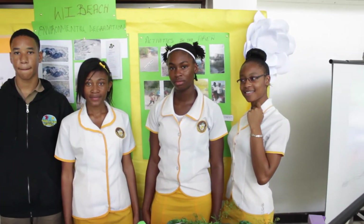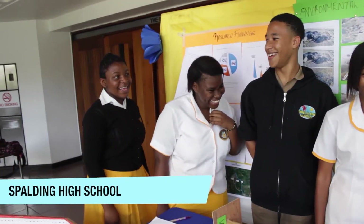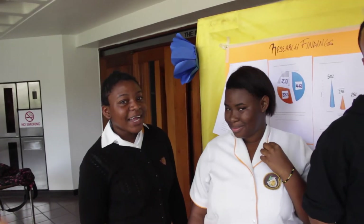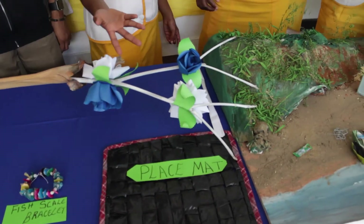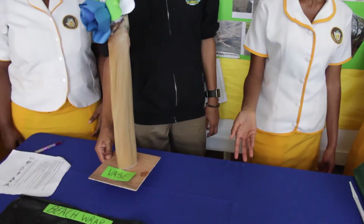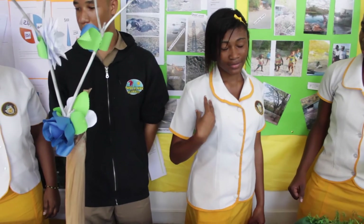Okay guys, so this is Spaulding High School! And we have two faces from last year — Wayne came back this year. So tell me about your project. We made some things from the waste on the beach — placement mats from recycled material. Yes. Beach wrap. We also made a garb.